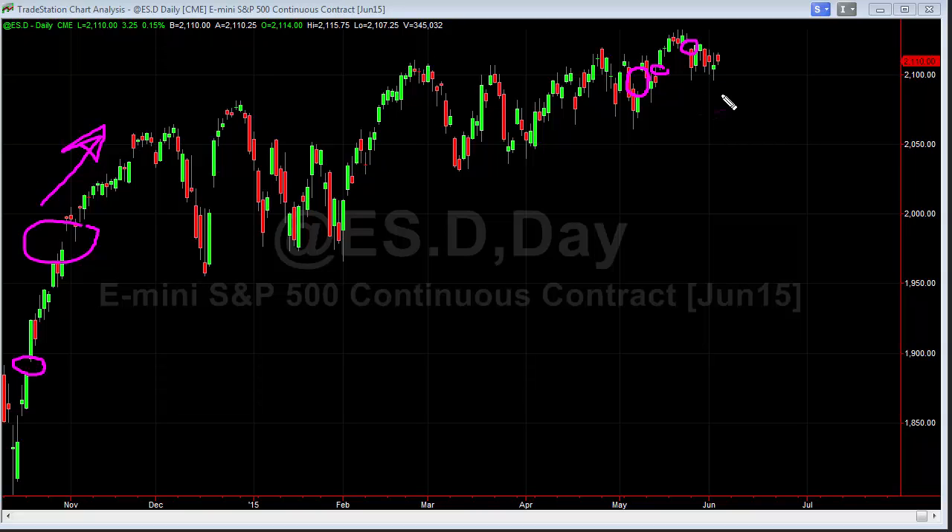The first clue we can look for from a gap chart like this is when we do have a gap and it's not filled that day — when it starts to become a breakaway gap either to the upside or to the downside. If we do have a market that gaps higher and holds, or gaps lower and holds, then we have the beginning of something that might be the breakout from this current range.